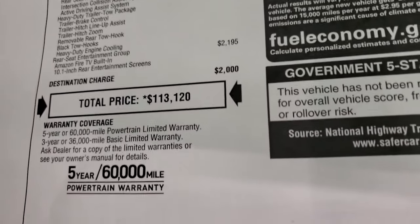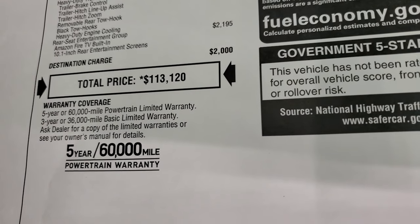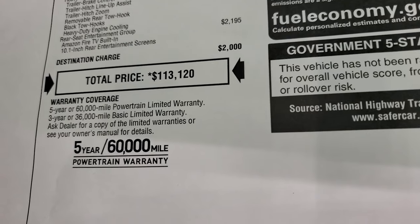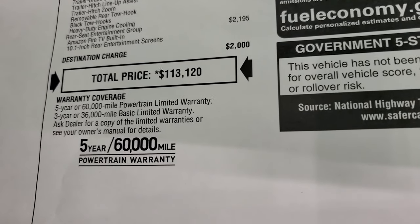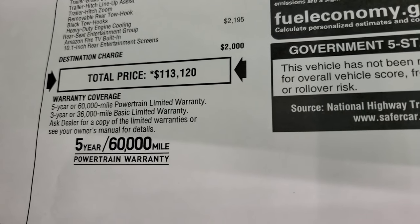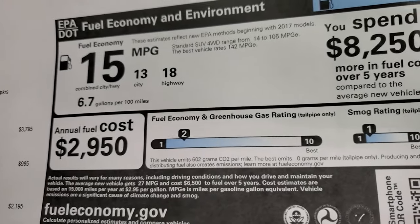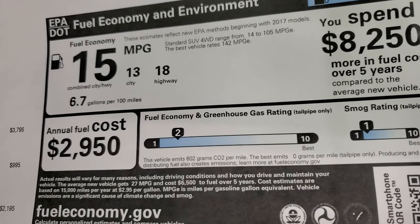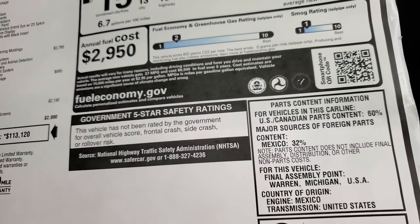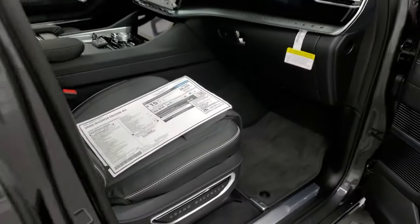Total MSRP on this vehicle is $113,120, and this is the most expensive vehicle I've ever videoed professionally at our dealership. It comes with a three-year 36,000-mile bumper-to-bumper and five-year 60,000-mile powertrain warranty. Fuel economy is 18 highway, 13 city, for an average of 15 MPG, and it has not yet been rated for government five-star crash test ratings.